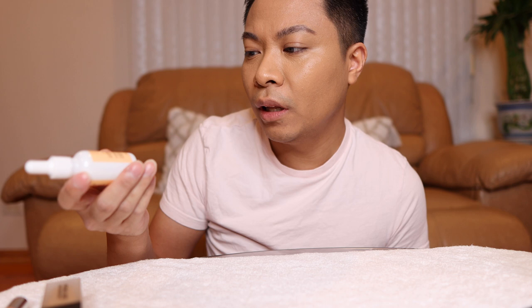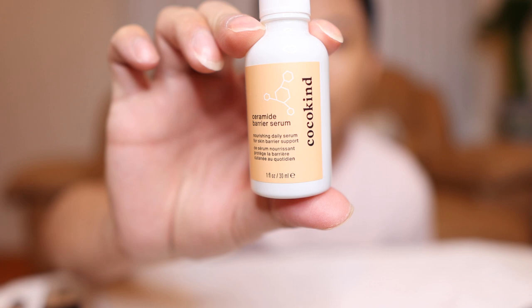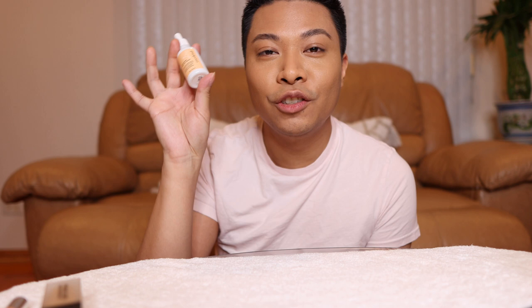I just want to do a quick shout out to this amazing product I've been using for two to three months now. It's the Cocokine Ceramide Barrier Serum. This product has saved my skin. If you have really dry skin, really sensitive skin, really irritated skin, reactive skin, and you're always getting allergic reactions, you have to try this. I've been using it every morning and night as my moisturizer and serum.